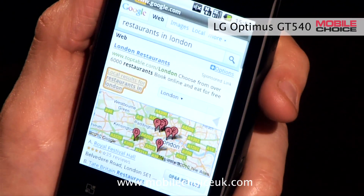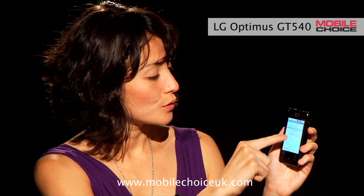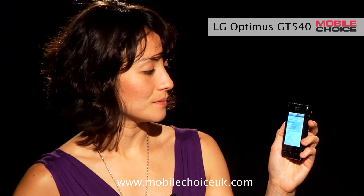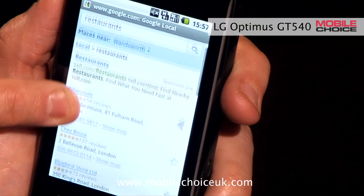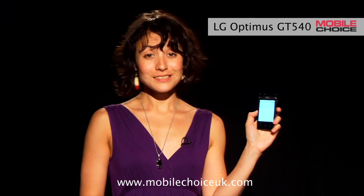Now I can actually take advantage of the phone's GPS to find local restaurants near my GPS location. Just hit local results for London and instruct the phone to use current location. So I've now got a list of restaurants in Wandsworth with address and phone number. And that's nifty trick number two.